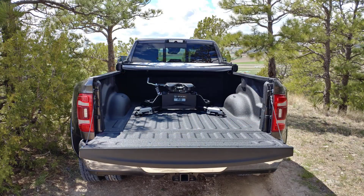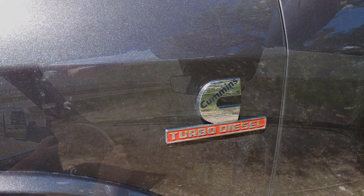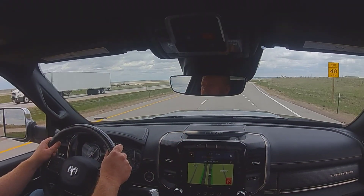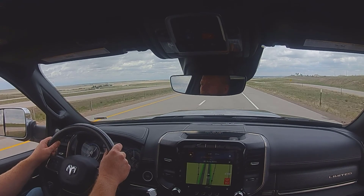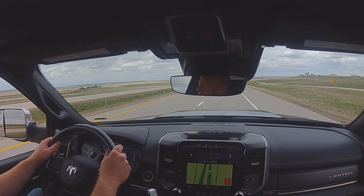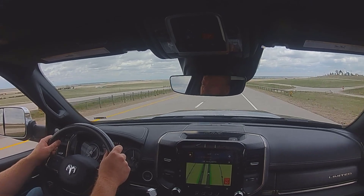With all that capability, the 2019 Ram 3500 HD was still comfortable, soft, and easy to get used to as a day-to-day driver. The big Cummins diesel engine purrs nicely at idle and is relatively quiet on the road without a load. The ride is a bit jangly at speed and the truck drives like a school bus, but that's to be expected of a heavy-duty pickup.